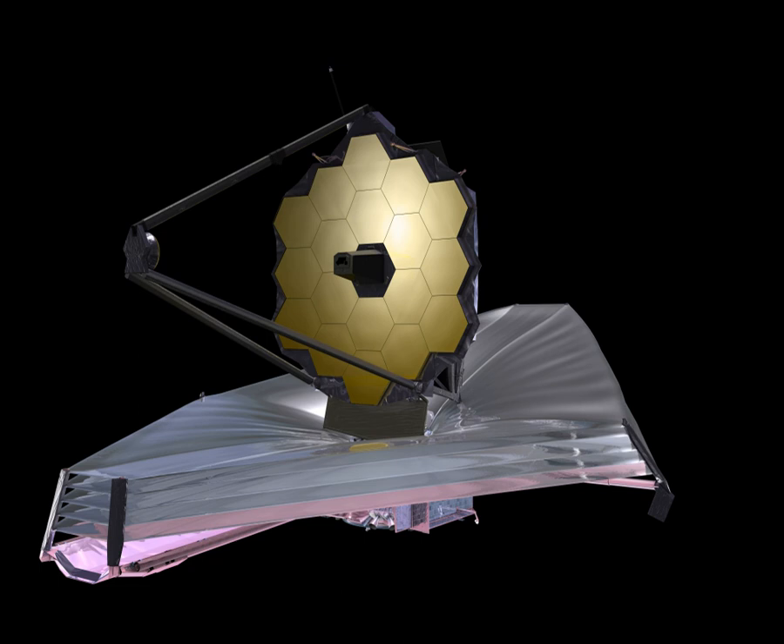The Integrated Science Instrument Module is a framework that provides electrical power, computing resources, cooling capability, as well as structural stability to the Webb telescope. It is made with bonded graphite epoxy composite attached to the underside of Webb's telescope structure. The ISIM holds the four science instruments and a guide camera. The Near-Infrared Camera (NIRCam) is an infrared imager with spectral coverage ranging from the edge of the visible through the near-infrared. NIRCam will also serve as the observatory's wavefront sensor, required for wavefront sensing and control activities.